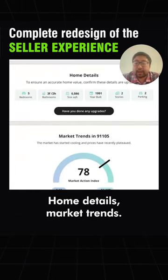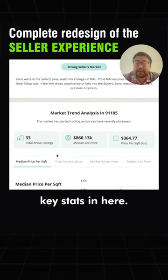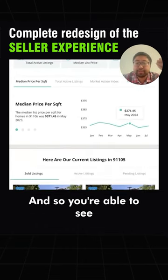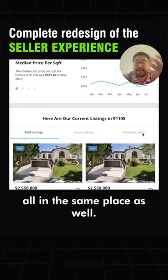Home details, market trends — we license Altos data already and put all of their key stats in here. And then we connect this to our home search experience, so you're able to see sold listings, active listings, and pending listings, all in the same place.